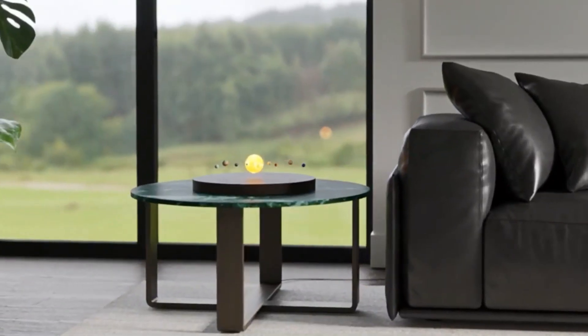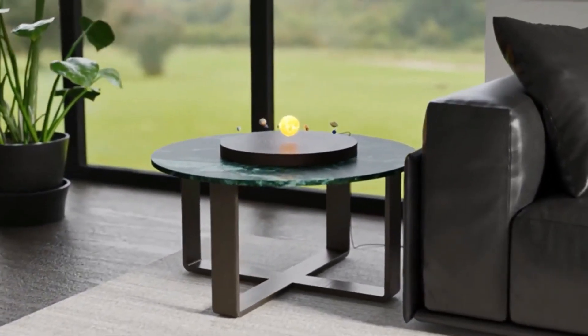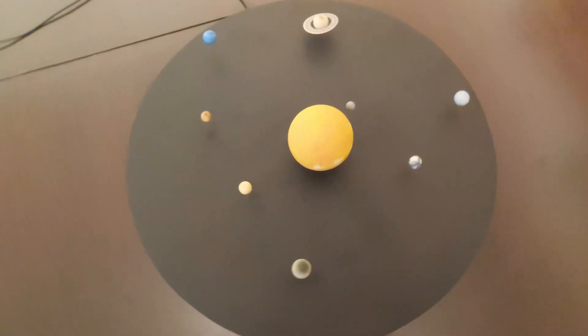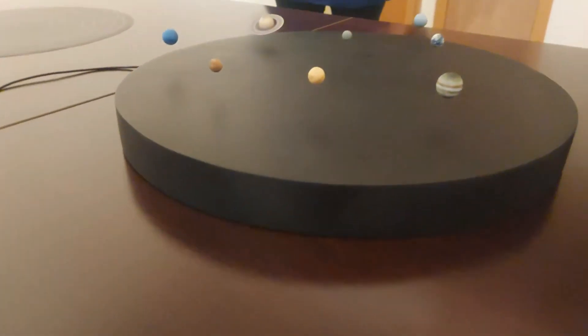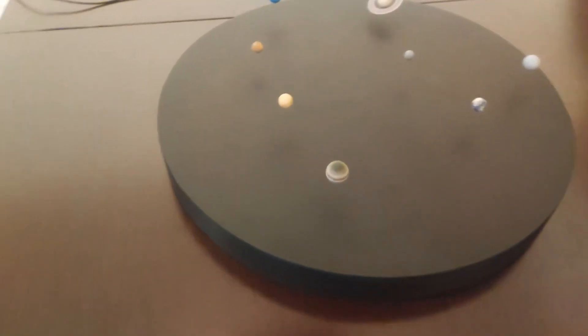The planets will always stay in place and circle the sun thanks to how they are made. This platform is not only a beautiful piece of art, but also a great way to teach kids and adults alike. Science fans and people interested in space can learn about our solar system and the planets in a fun and interesting way, with a unique and interactive learning experience that combines education and entertainment.